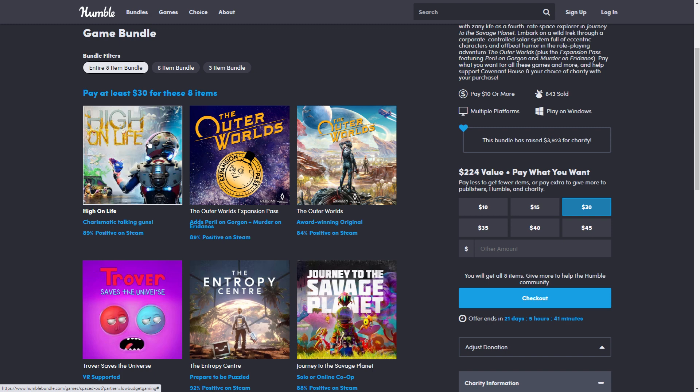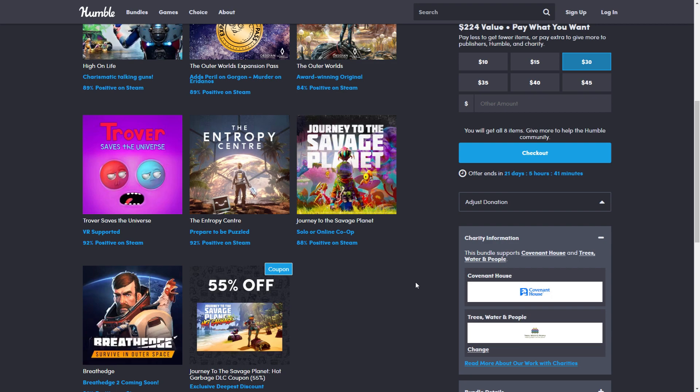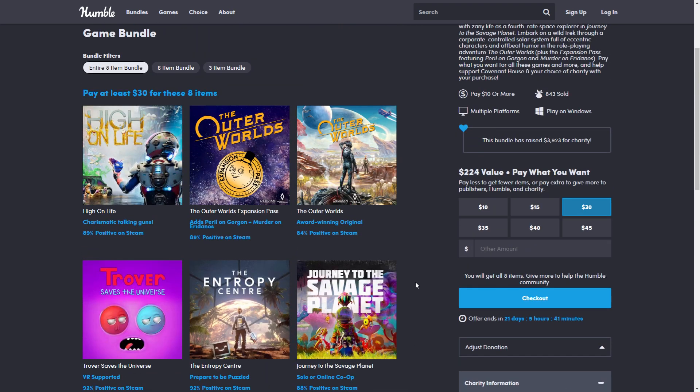I'm surprised because games tend to get cheaper once they've been out for a while. This came out in December so it's not that old — the minimum so far has been $30. In the $30 tier you also get the Outer Worlds expansion, which includes Peril on Gorgon plus Murder on Eridanos — two DLC expansions.